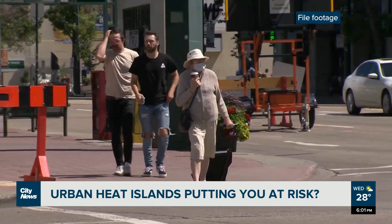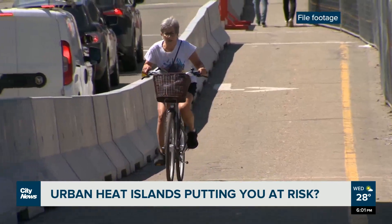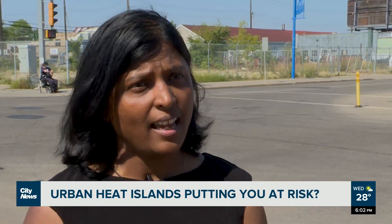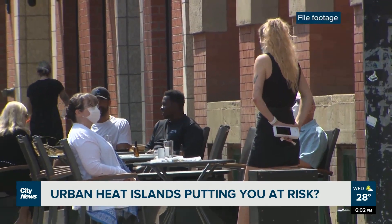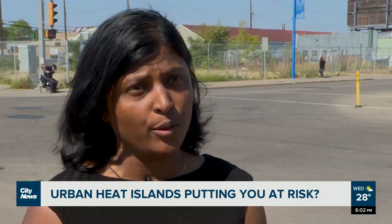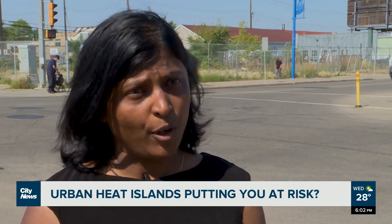The researchers say that urban heat islands can even impact our health, since they make heat waves worse. It increases heat-related illnesses and deaths, and especially affects vulnerable people such as the elderly, kids, and people who already have health issues such as respiratory and cardiac problems.